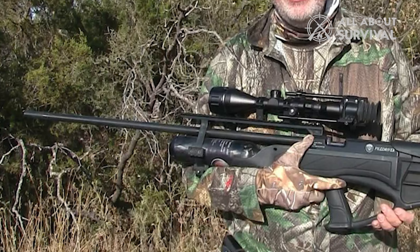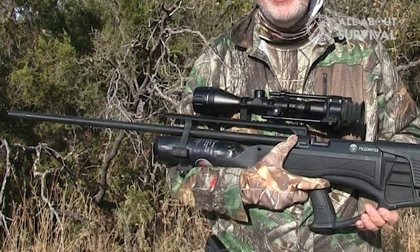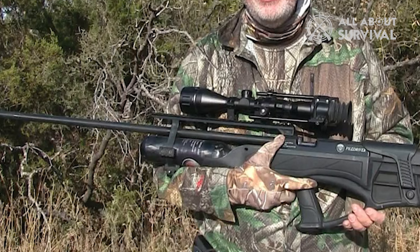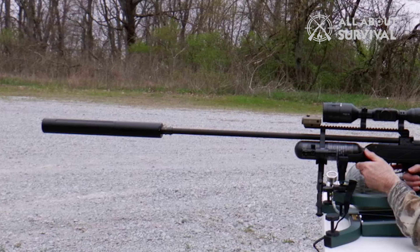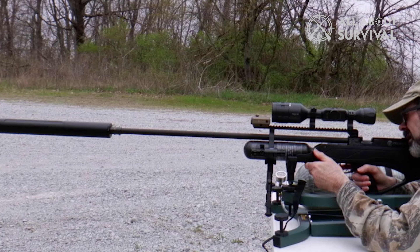Power is all well and good, but what I like about the big bore is the inherent accuracy, and even though it is fairly heavy at 10 pounds, it is comfortable to shoot offhand. I used this rifle to take deer, hogs, and javelina last season and it did an outstanding job every time.